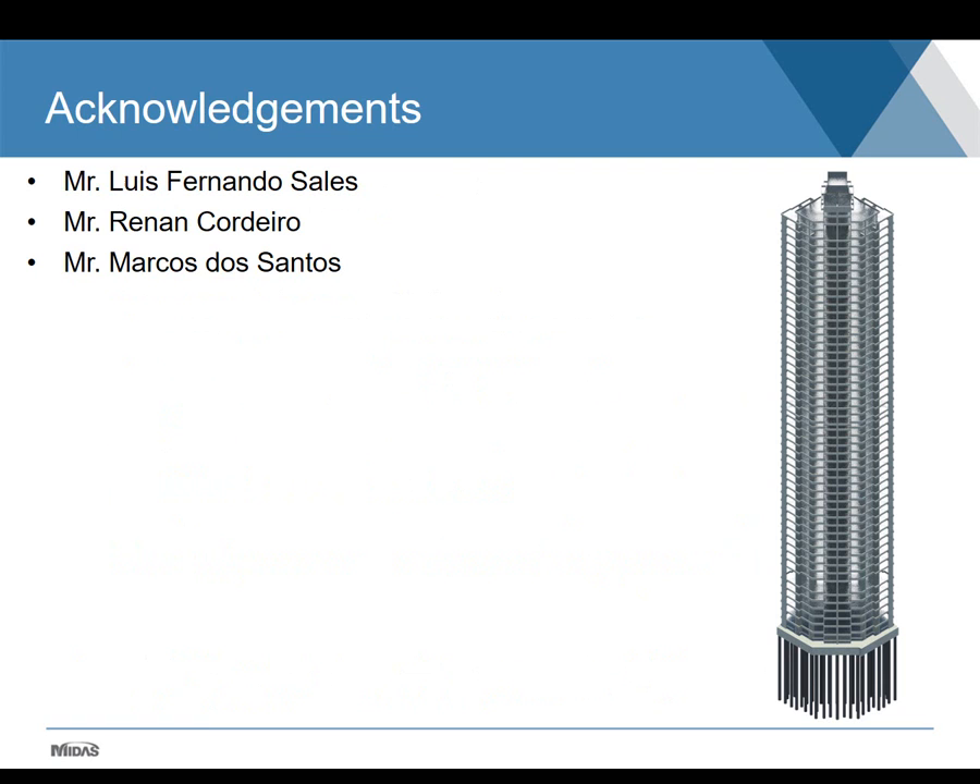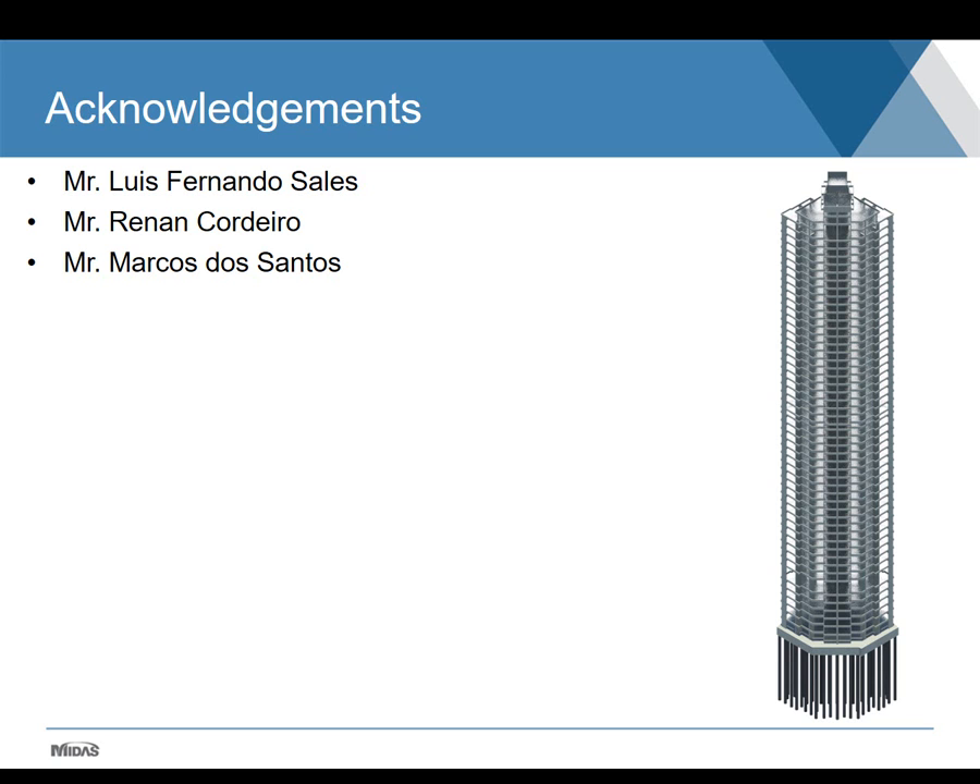I'd like to make some acknowledgements to Mr. Luis Fernando Salles, Mr. Renan Cordeiro, and Mr. Marcos dos Santos, who are all part of our team and participated in this project. I'd also like to thank Midas for the invitation, especially Mr. Angel Martinez and Mr. Ray, and everyone for watching. Thank you very much.